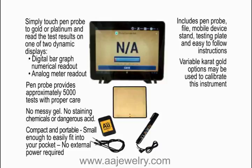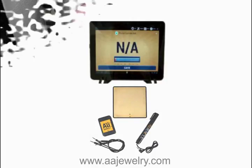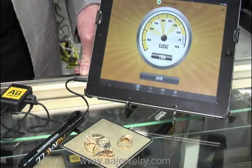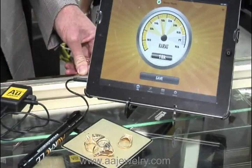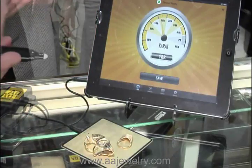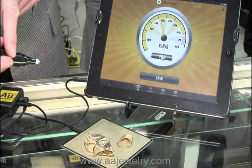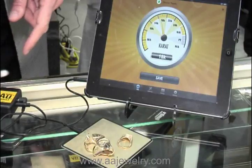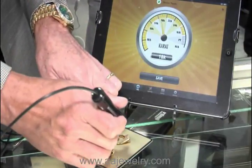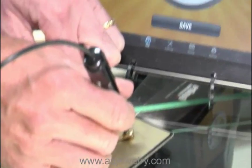Variable karat gold options may be used to calibrate this instrument. This is the world's first mobile gold and platinum tester — this device is truly amazing. Watch how easy this is to operate. We have a Pin Probe that has a very safe saline solution in it — no gels, no dangerous acids, no messy chemicals. To operate it, simply touch it to the gold.